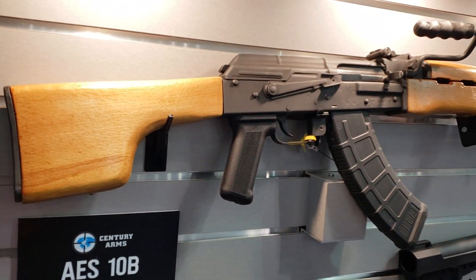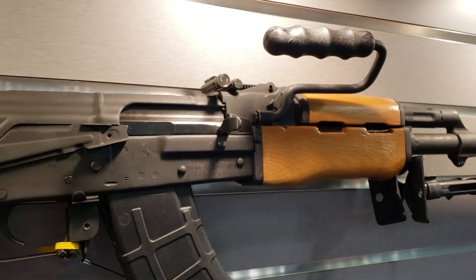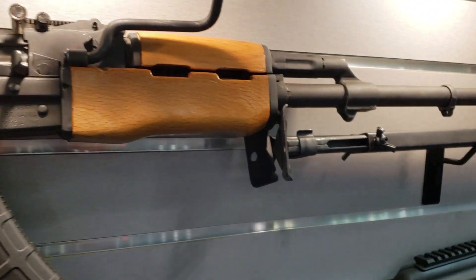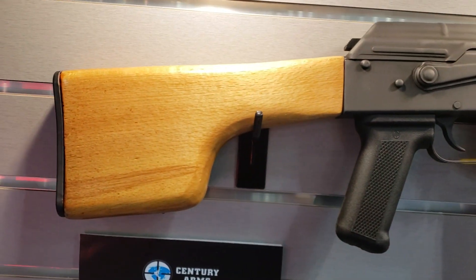One more look at the RPK. It's got the heavy-duty receiver, one-and-a-half millimeter bulge trunnion, carry handle, bipod, thicker handguards, heavy barrel, and your clubfoot stock.